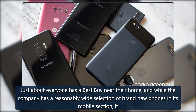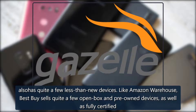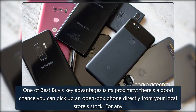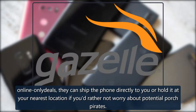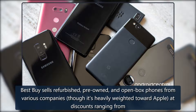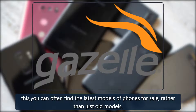Best Buy: just about everyone has a Best Buy near their home, and while the company has a reasonably wide selection of brand new phones in its mobile section, it also has quite a few less-than-new devices. Like Amazon Warehouse, Best Buy sells quite a few open box and pre-owned devices, as well as fully certified refurbished models. Naturally you're most likely to find the best deals on refurbished and pre-owned devices, while open box phones will generally be closer to full retail price — they're more or less new after all. One of Best Buy's key advantages is its proximity: there's a good chance you can pick up an open box phone directly from your local store's stock. For any online-only deals, they can ship the phone directly to you or hold it at your nearest location if you'd rather not worry about potential porch pirates. Best Buy sells refurbished, pre-owned, and open box phones from various companies, though it's heavily weighted toward Apple, at discounts ranging from 10 to 30 percent off. Open box deals in particular are great because they're typically devices that were just purchased, opened, and returned — not even used — so you can often find the latest models rather than just older ones.